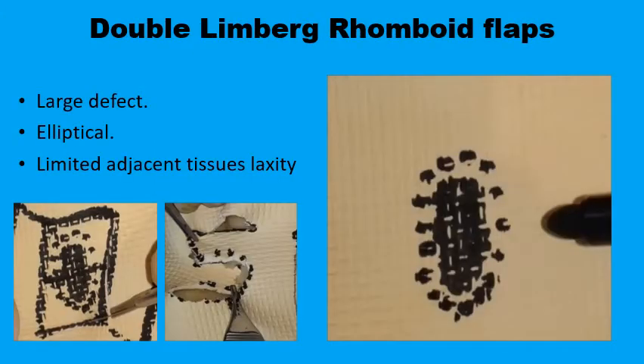The double Limberg rhomboid flaps are examples of multiple transposition flaps used to close an elongated defect whose length is much greater than its breadth, making it unsuitable for closure with the classic single rhomboid design. Here you design a parallelogram around the defect, divide it into two rhomboids, and then draw rhomboid flaps on the two sides of these two rhomboids so they can meet up in the middle of the defect.